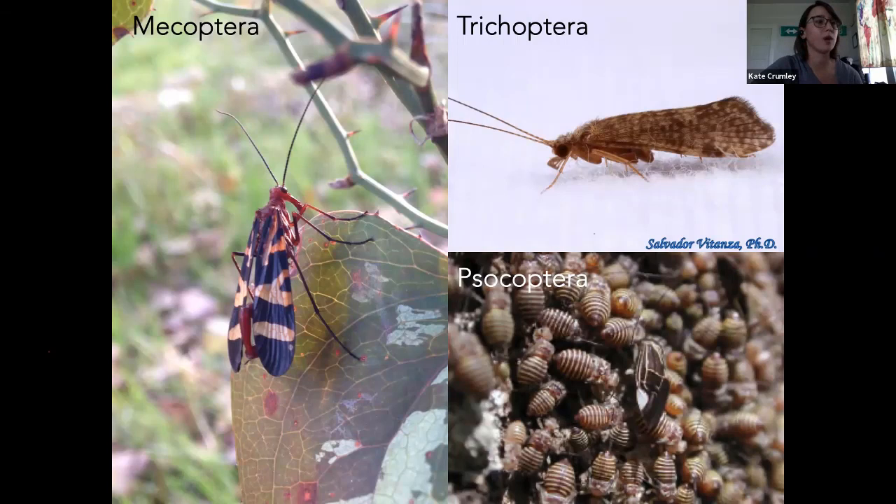Psocoptera — that's going to be your book lice and bark lice. For the most part, outdoors and in garden settings, they're pretty inconsequential. They can be unpleasant cosmetically, but they're not actually causing any damage to your plant. They feed on lichen and stuff — they eat things that are normally already decaying a little bit. So they're not actually causing damage to your plant.